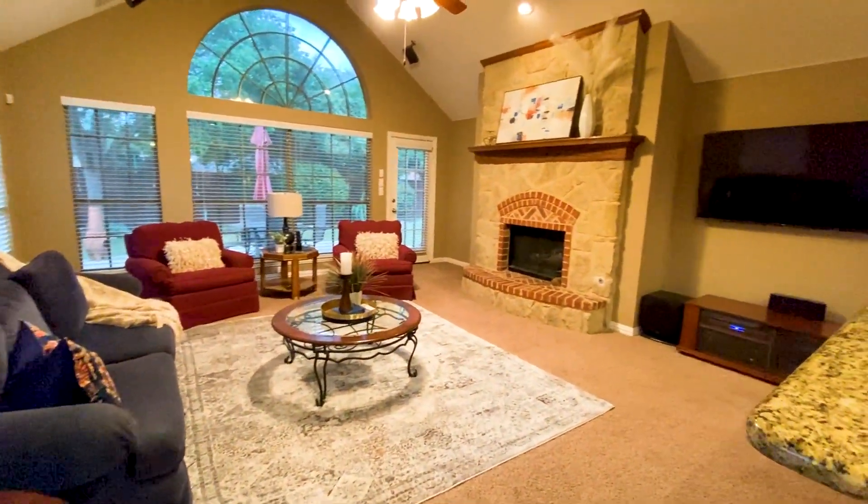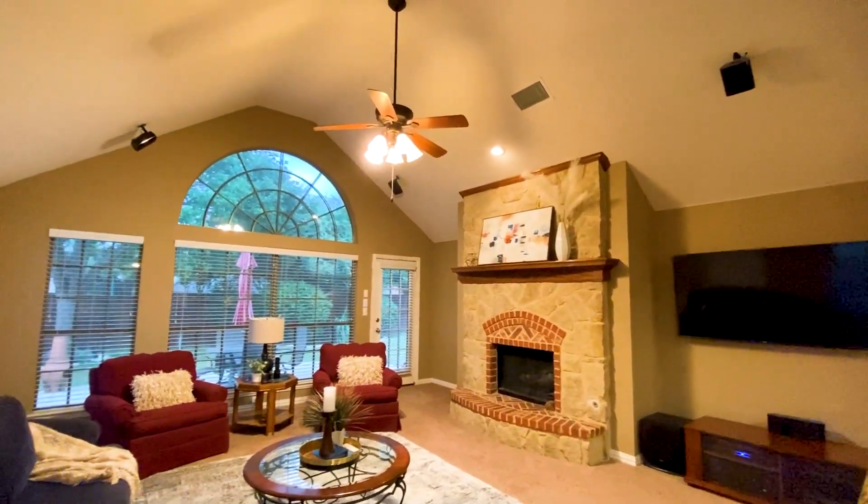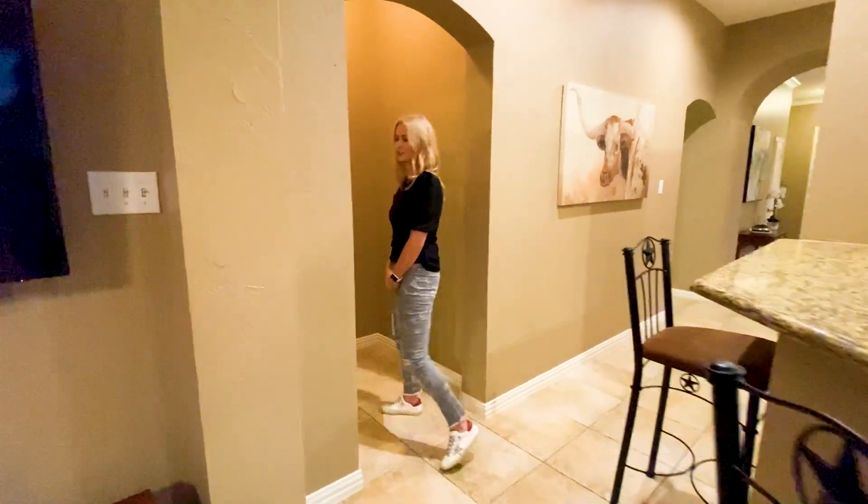I love how open it is to the living room with the vaulted ceilings and fireplace. Off the living room is the master bedroom.